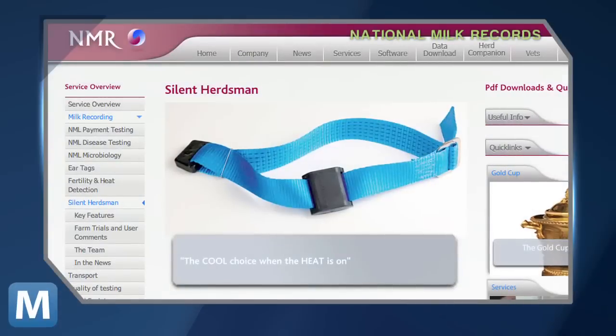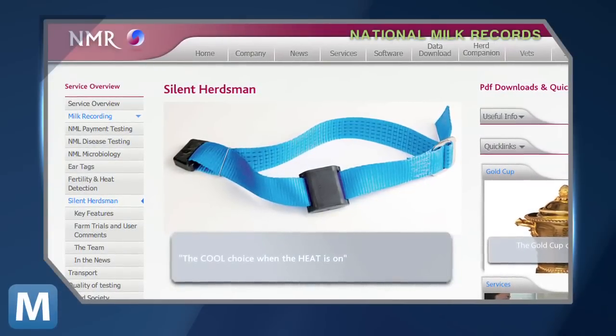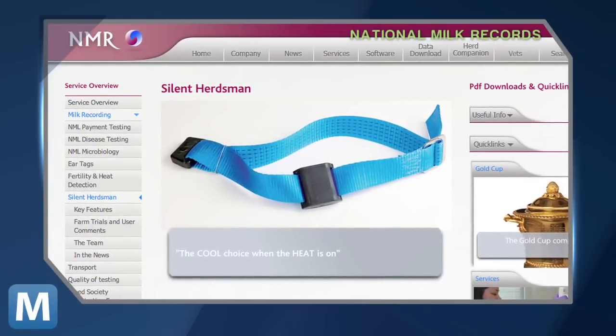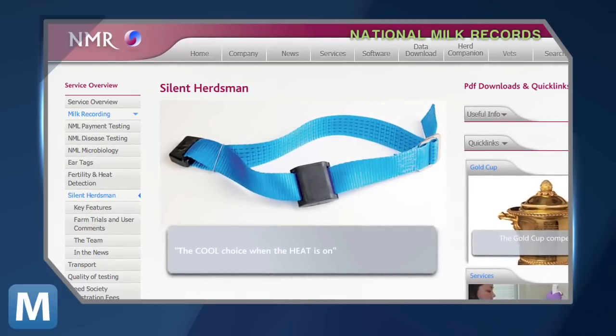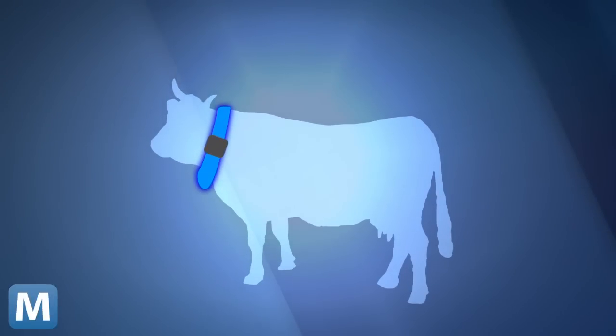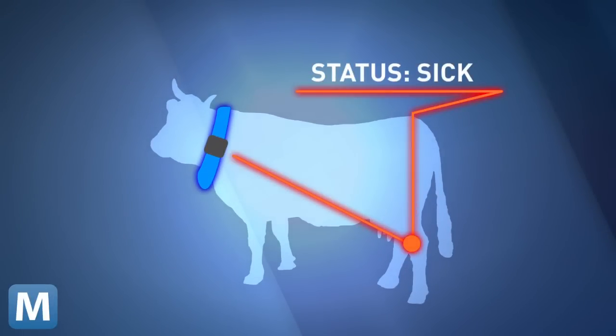So how does it all work? The Silent Herdsman is software installed into a computerized cow collar. Cows are then tracked by subtle movements using an accelerometer — the same sensor found in your average Wii. The system can sense the health of each cow by tracking leg movement, and cows with sluggish legs trigger a response that the cow is sick.